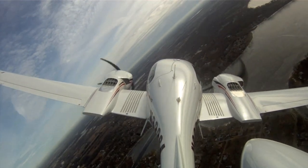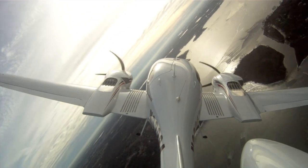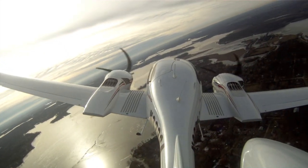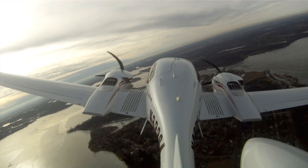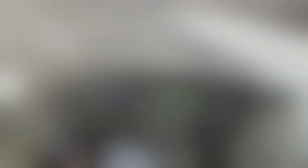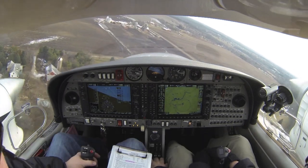Go up a little bit higher, get out of that turbulence. I think you can pitch up some more and really climb up, get above this turbulent layer. See that haze out there? Just above that, it's smooth as glass. Five knots. Miles clear. Gull traffic, twin star, final runway nine, low approach.